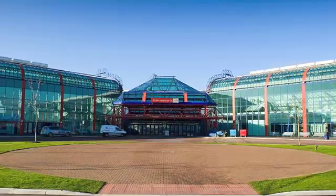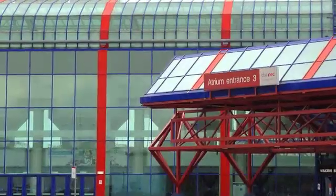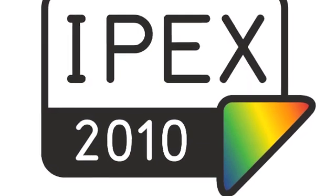The place is the National Exhibition Centre. The date is May 2010. This is a contest to rival Ali against Frazier, Barcelona against Real Madrid, England versus Australia for the Ashes. This contest is between HP and Kodak for the high-speed inkjet printing championship of IPEX.